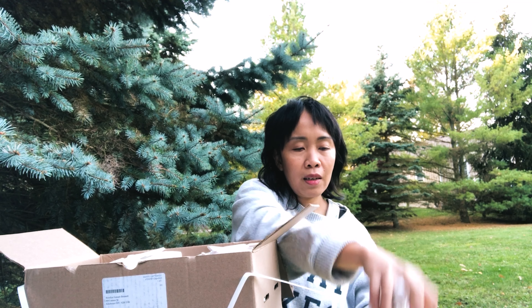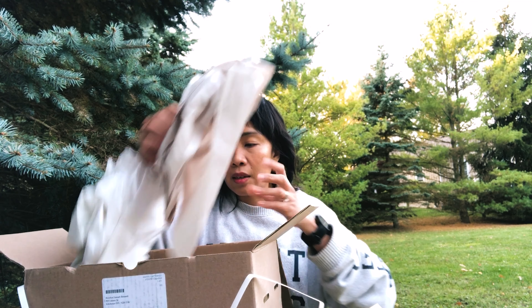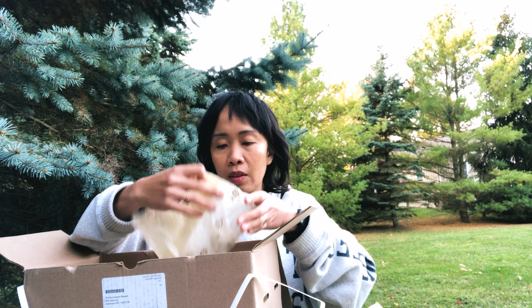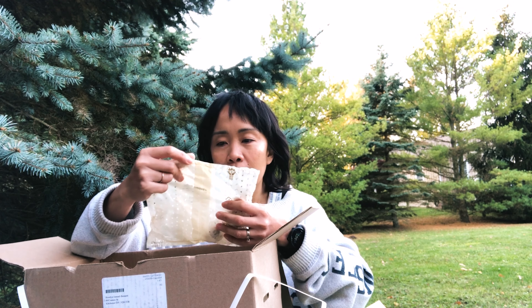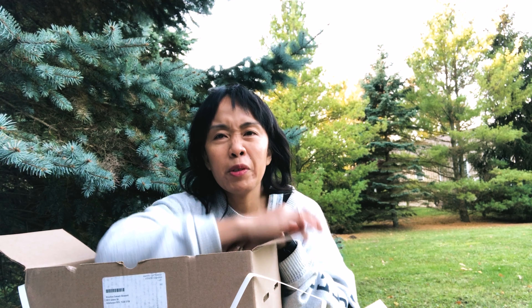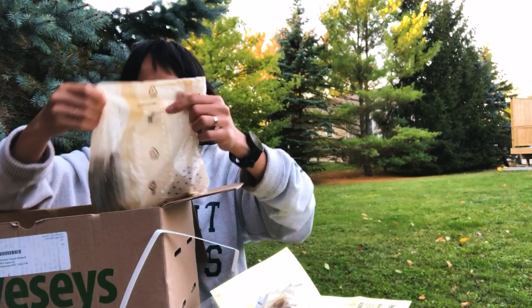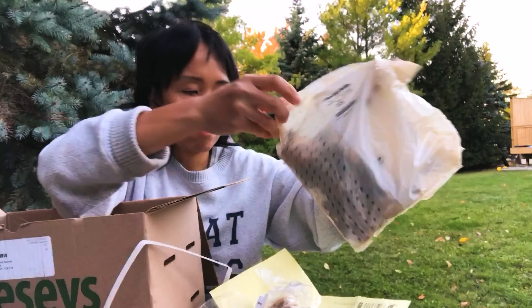The Bessie's box arrived on Monday. They typically want you to open the box right away when it arrives in the mail, but I thought it would be much nicer to open it outside since the lighting is much better for YouTube.